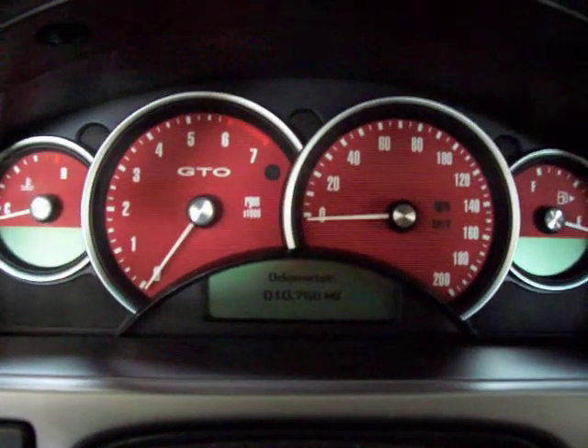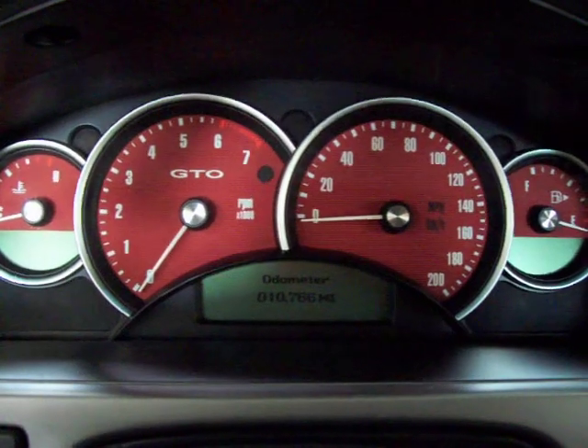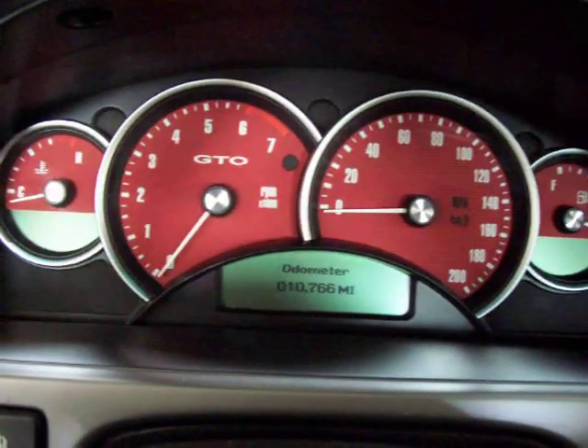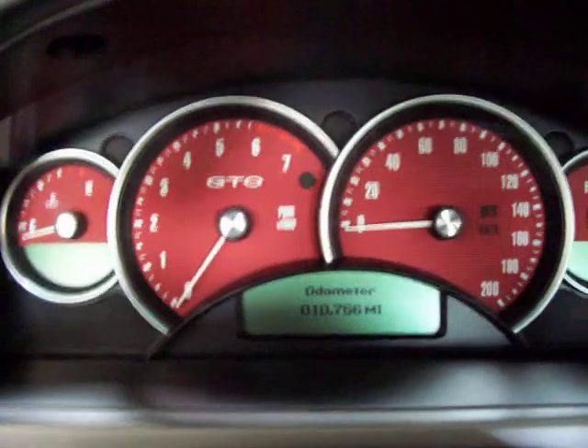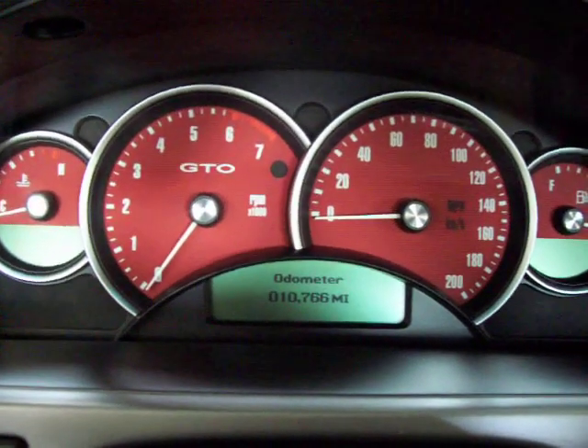Hi, this is Roy from Cloud9 Classics, sitting inside the 2004 Pontiac GTO, tarred red with the black interior, under 10,766 miles, extremely low miles, absolutely perfect GTO, near flawless.